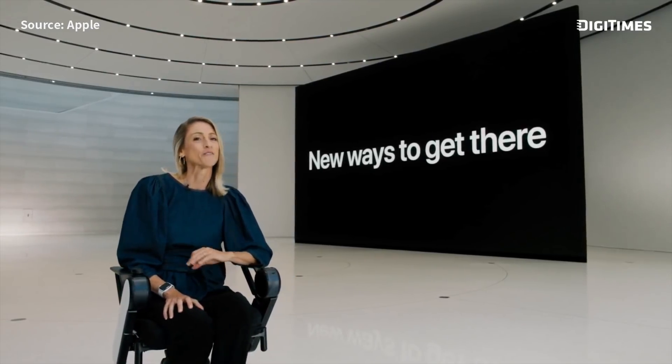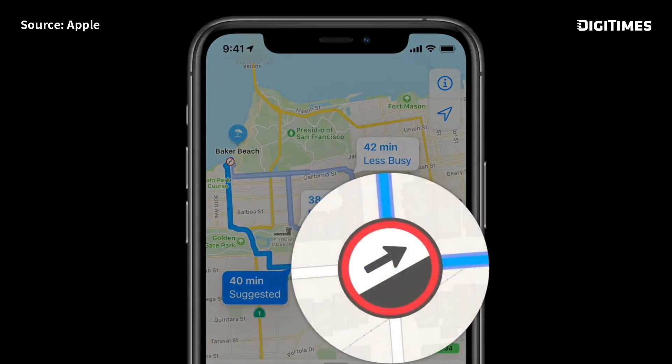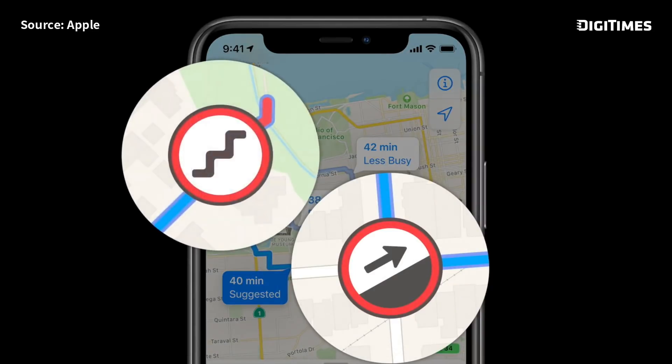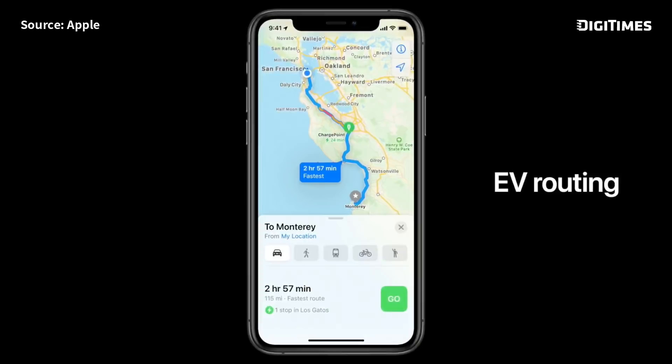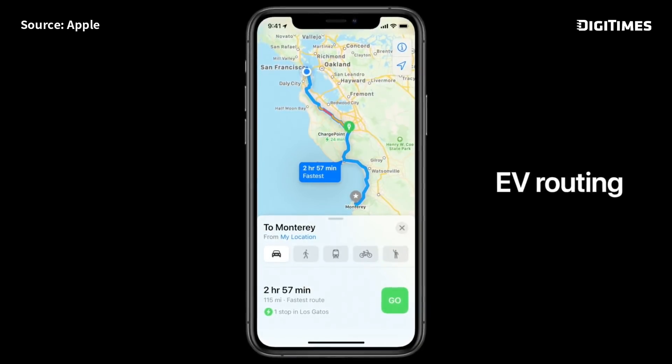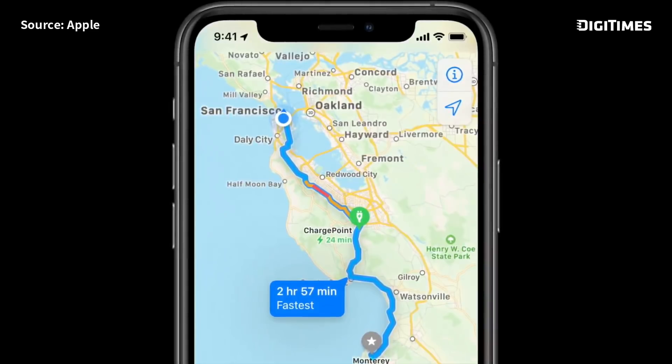Our first and most requested feature is cycling. We'll even let you know if you have a steep passage coming up or if you'll need to carry your bike up the stairs. For environmentally conscious drivers, we're also introducing EV routing. Maps will track your current charge and factor in things like elevation and weather to automatically add charging stops along your route.